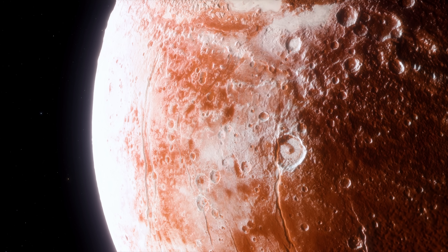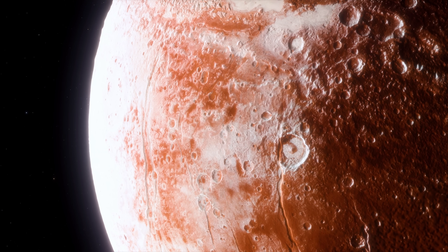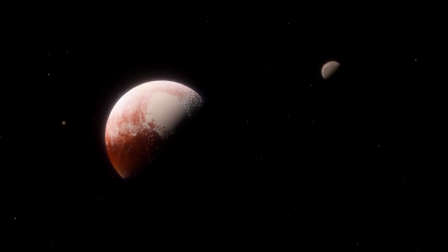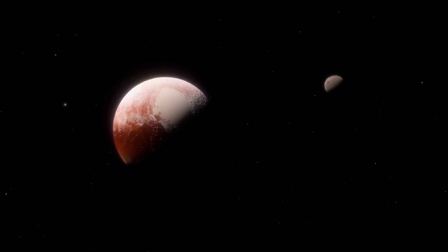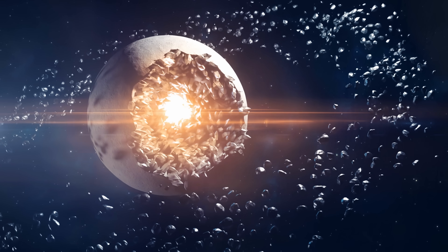Any alternative explanation wouldn't make sense. For example, for Pluto to actually capture this moon directly, it would have to be much more massive. This obviously happens around objects like Jupiter and even Neptune, but the mass of Pluto is just not enough to capture Charon by itself. So the only explanation that made sense — explaining the orbit, similar axis of rotation, and relatively large size — would be some kind of a collision.